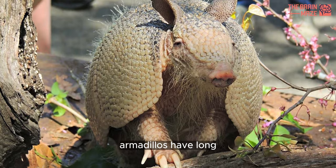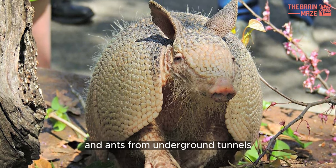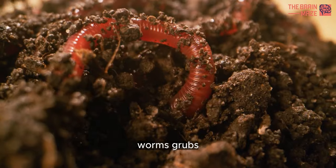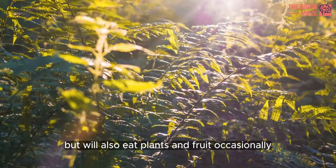Like anteaters, armadillos have long sticky tongues that they use to get termites and ants from underground tunnels. They prefer invertebrates like ants, termites, beetles, worms, grubs, and insects, but will also eat plants and fruit occasionally.